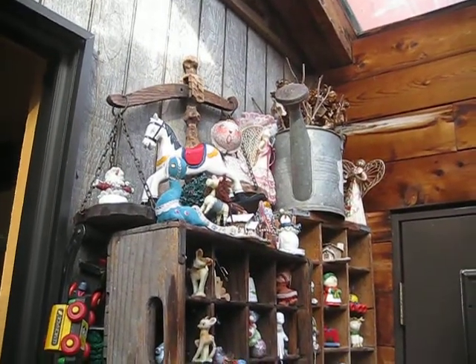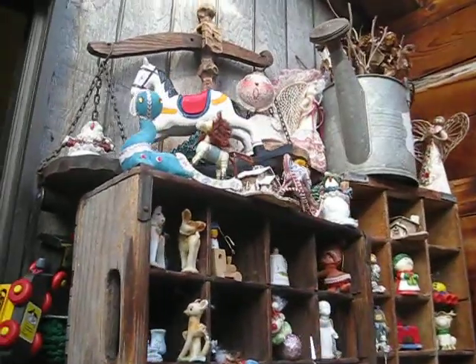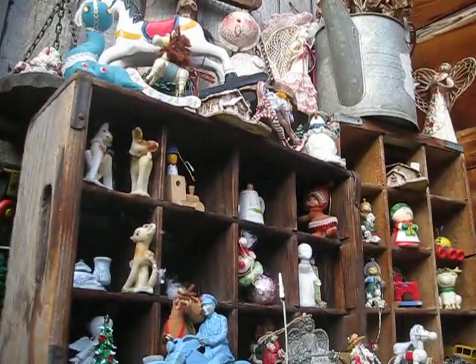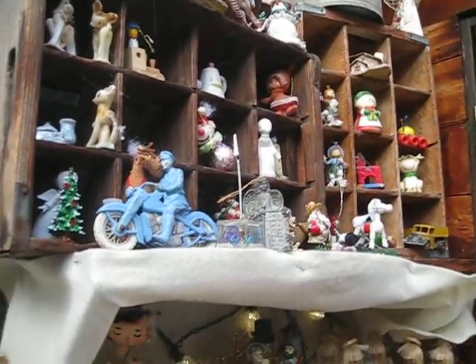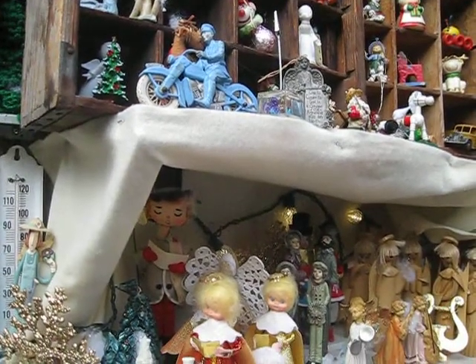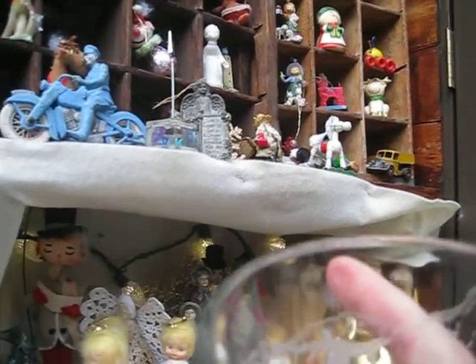What you're looking at right now is little pieces from the past that I just used to decorate the edges. There's the old deer, candle deer, and candle Rudolph, and toys. There's Ron's old truck, and there's his old police guy.